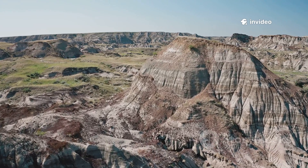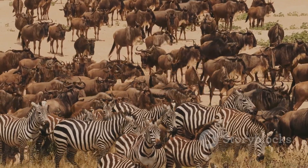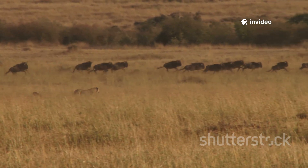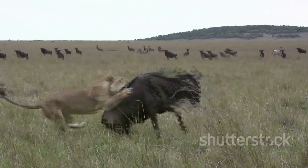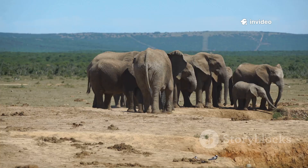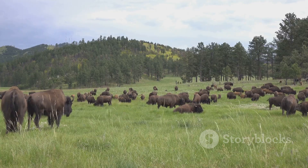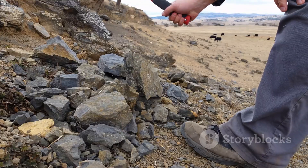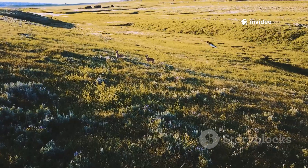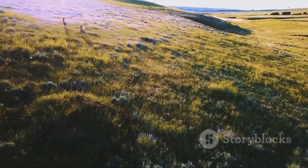The story in these ancient footprints echoes in the natural world today. The great ceratopsian herds mirror modern migrations of wildebeest or zebra, traveling together for safety and food. Predator-prey dynamics — like tyrannosaur and ceratopsian, or lion and buffalo — are timeless. The fossil record is a library of evolutionary experiments, showing how life adapts to survive. By studying these tracks, we learn not just about dinosaurs, but about the enduring principles that connect all life — the bonds of family, the strength of community, and the dance of predator and prey.